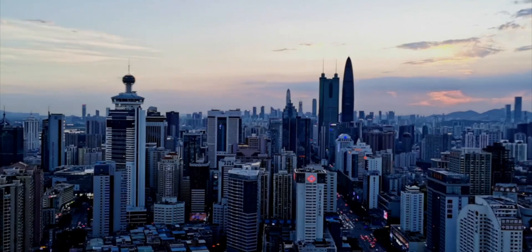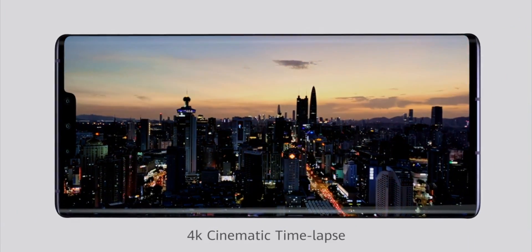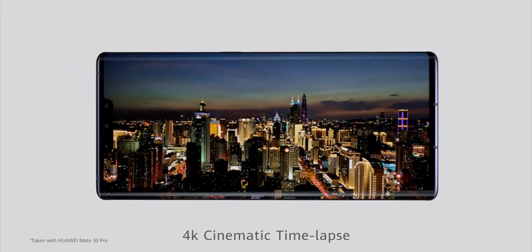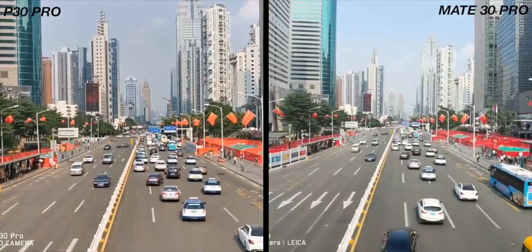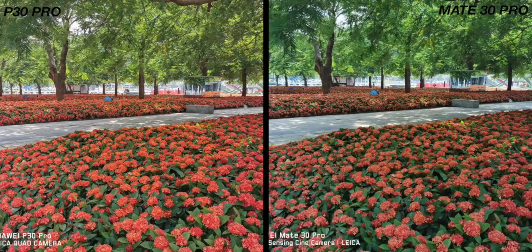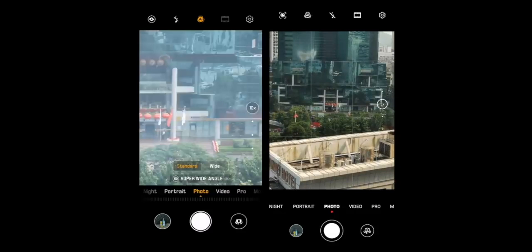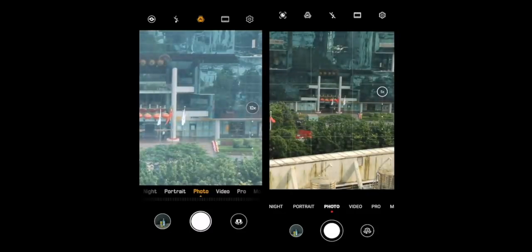Huawei are expected to keep the red, yellow, yellow, blue pixel layout in this new camera sensor, which they say gives better low-light shots. Huawei have been using the 40 megapixel Sony IMX600 since the Huawei P20, so this brand new 52 megapixel sensor — measuring in at 1/1.3 inches, much bigger than the 1/1.7 inches of the previous version — should mean another big step in image quality from the P40 Pro.